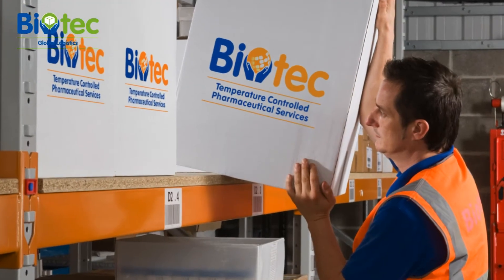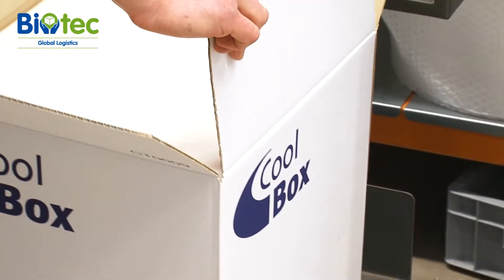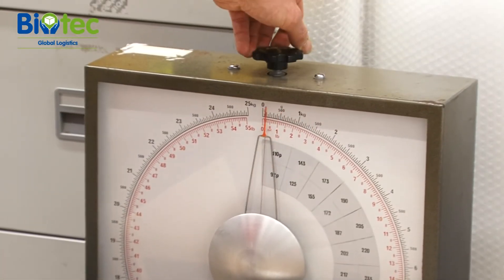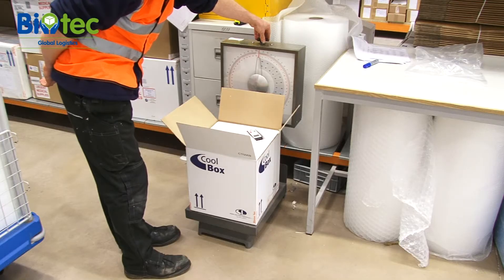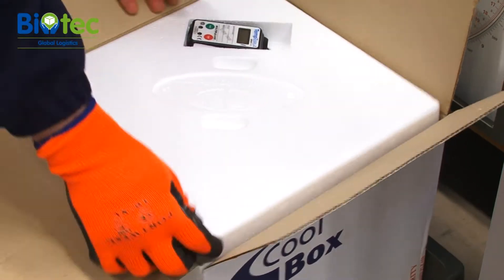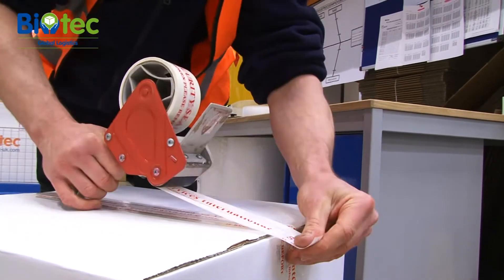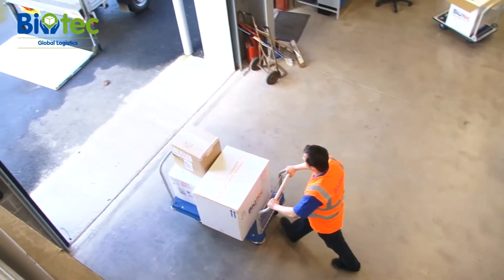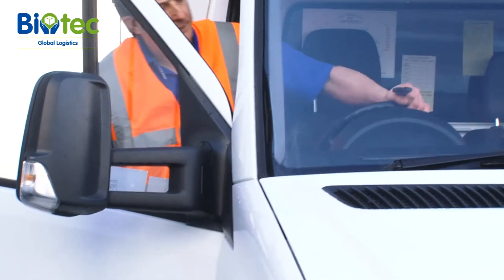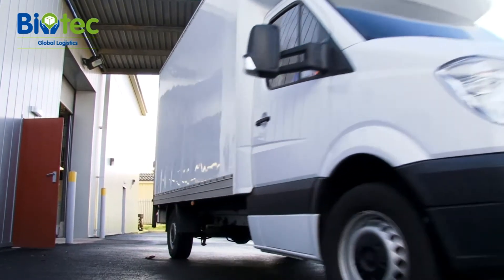The biotech logistics team know the precise requirements of import and export licensing, and have developed a trusted, proven supply chain using specialist, fully validated international couriers with full tracking systems. We have even responded to the needs of our clients by helping to train their staff on correct storage and handling procedures through our 'In Safe Hands' video. Our track record speaks for itself — thousands of temperature sensitive shipments delivered every year, safely, securely and on time.